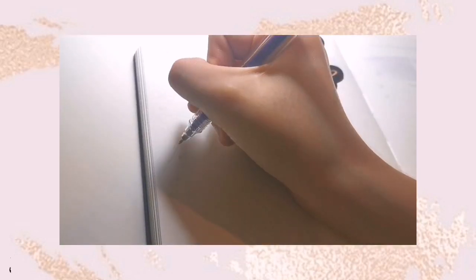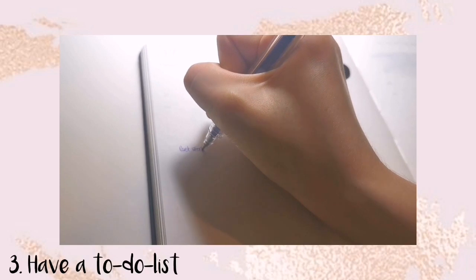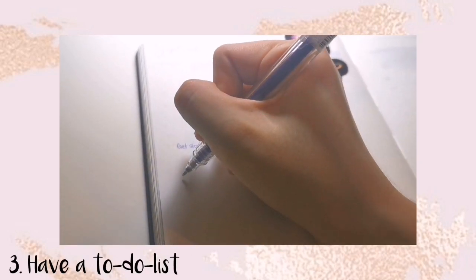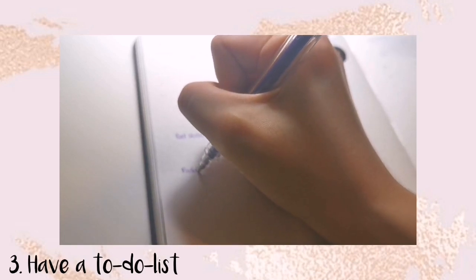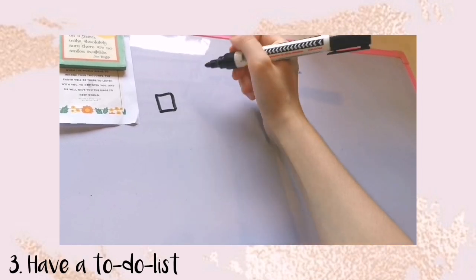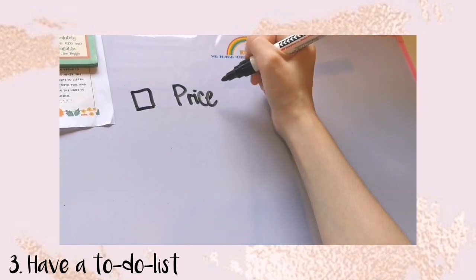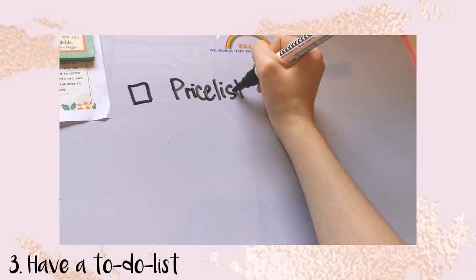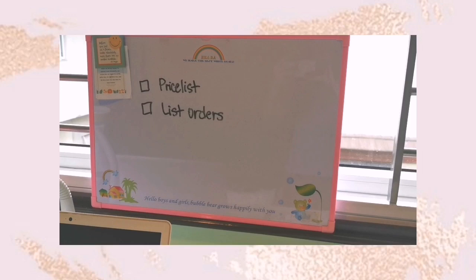The next tip is to have a to-do list so that you know what you should do and what your day is going to look like. If I have things I need to finish over multiple days, I write it on my planner. But if I'm just planning for a day, I write it on my whiteboard and put it near my window so I can easily see what I need to do within the day.